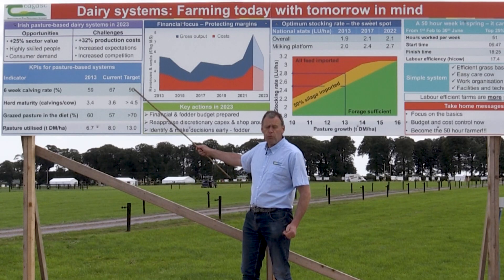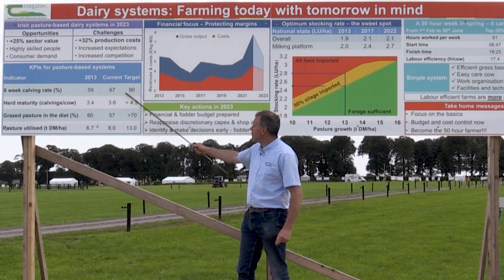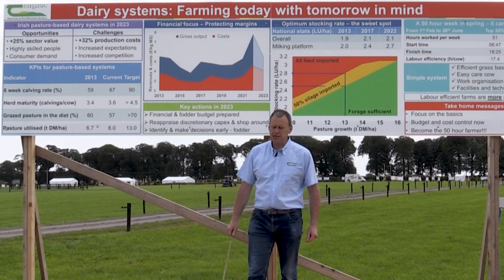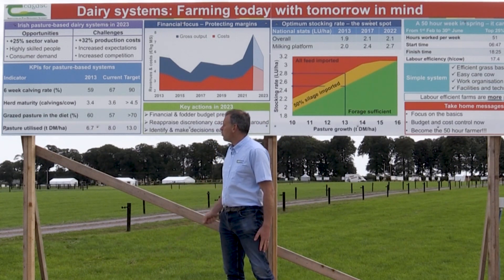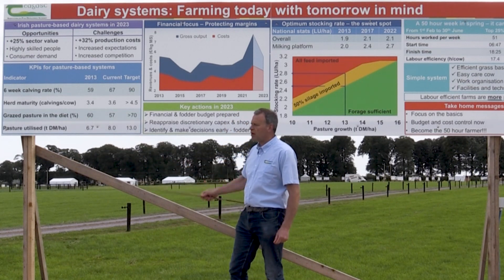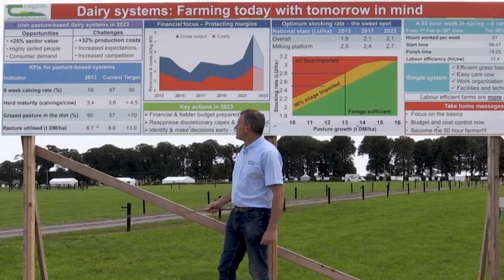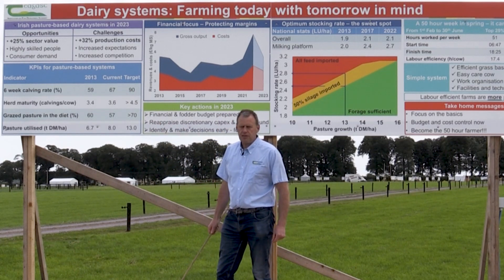We're still well off what is the potential target where the top dairy farms are at. On average we still have a lot of potential, but all of these are going in the right direction. There's one trait we're going to look at in more detail — the percentage grass in the diet. That's not going in the right direction and we'll deal more with that later. But all of this technical innovation has significantly improved the profitability of our dairy farm systems.